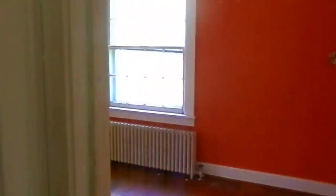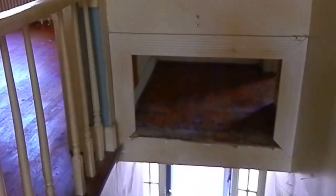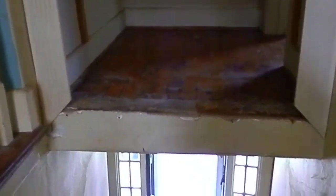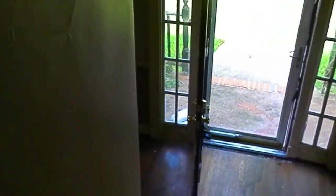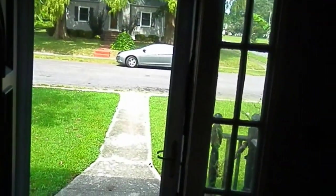There's access to the attic, a little linen closet, and here's the other bedroom. And here we have 101 Wyth Crescent Drive, Hampton, Virginia, in the Wyth section of Hampton. Thank you.